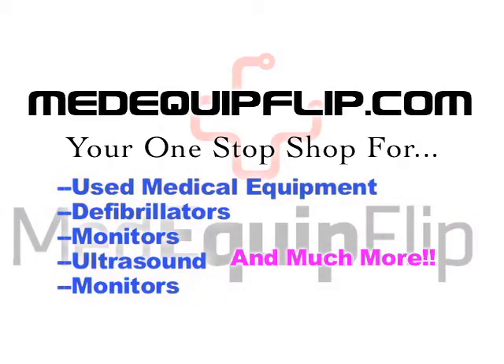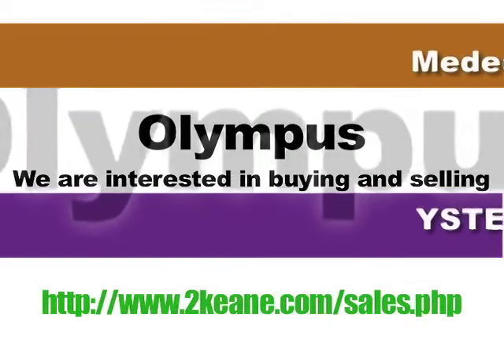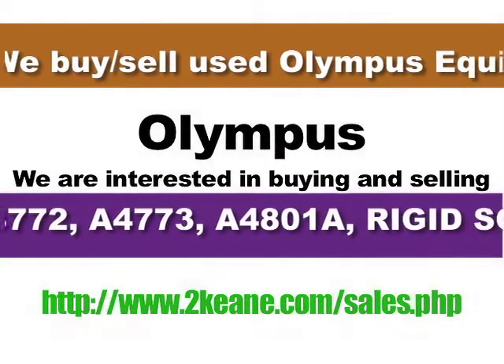When selling your used excess equipment, it is imperative that the company you deal with knows what's important to you, like top dollar for your used medical equipment, worldwide shipping and professional transactions, prompt payment from an established reputable company, and environmentally responsible disposal of all scrap items.